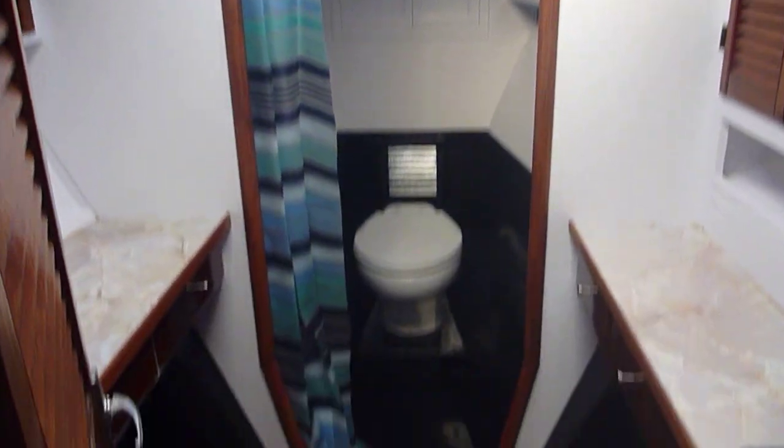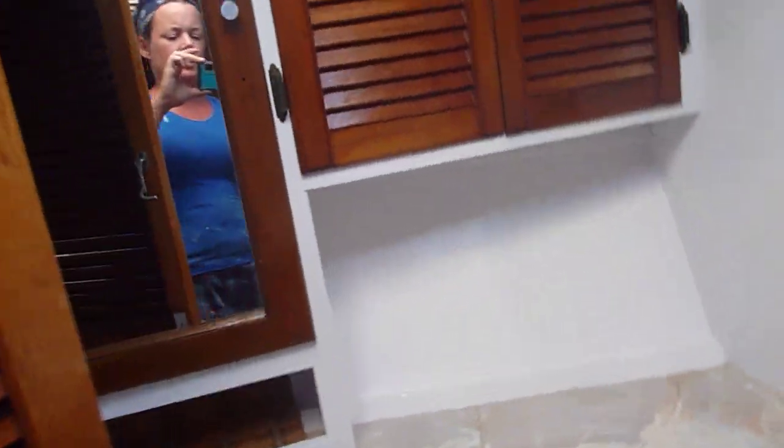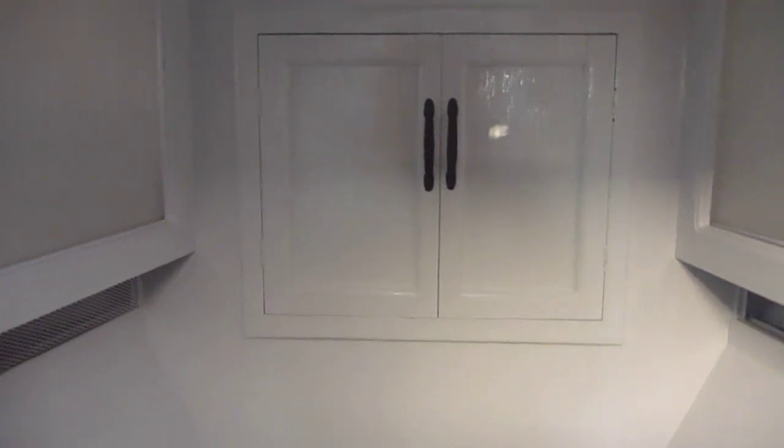This is the head as you enter. Open hatch. Storage. Comes into the main shower toilet area. Chain locker behind those cabinets. Storage behind the doors that open. Electric flush toilet, Raritan.